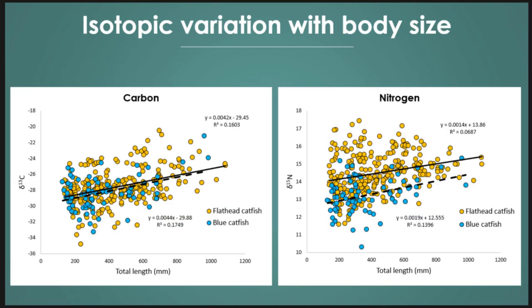With body size, we saw a significant increase in carbon as fish got bigger — and not just flathead, but blue catfish as well. Their carbon signatures were becoming really enriched with size. For nitrogen, we saw similar trends — the trophic difference between flatheads and blues is visible, and this was the expected ontogenetic shift to more piscivory with larger size. We also saw a pretty strong spread in the smaller size classes of flatheads — you could be under 300 mm and still have really high nitrogen signatures, indicating piscivory even at those smallest size classes.